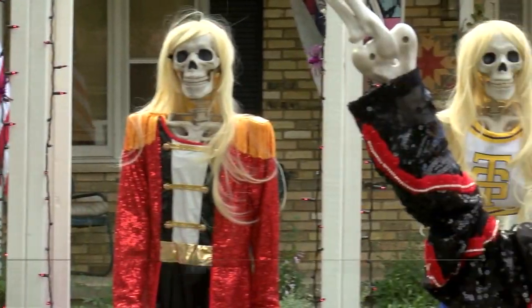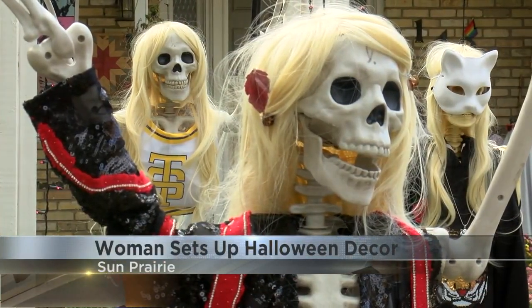The countdown to Halloween begins, but for some people the holiday is already here. Grace Hodak took a trip to Sun Prairie where several lawns are dressed up in the spooky spirit. The woman behind these 10 skeletons is trying to build herself a big reputation.